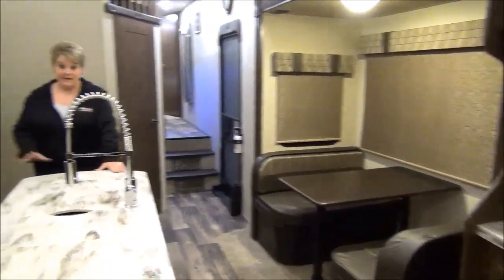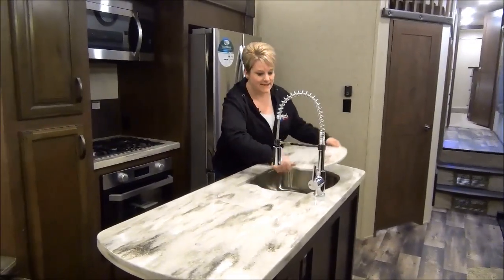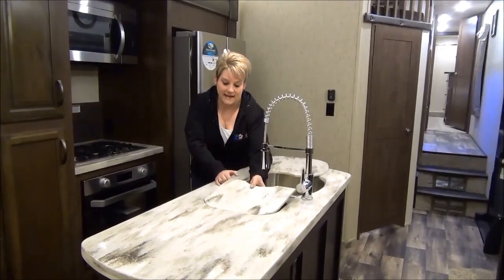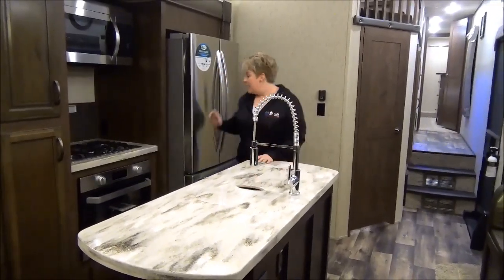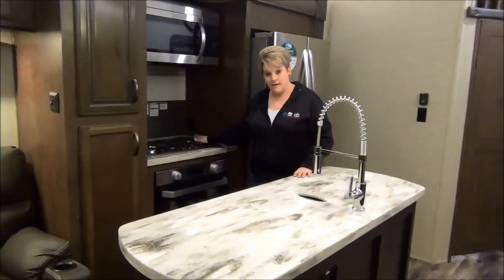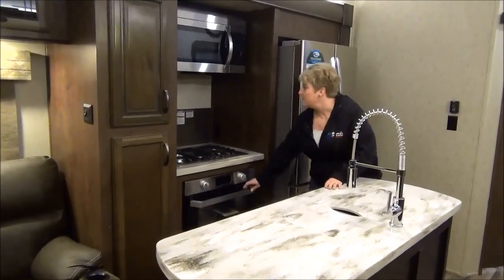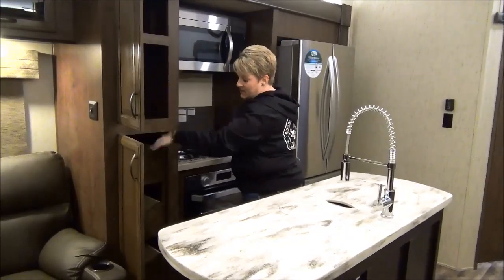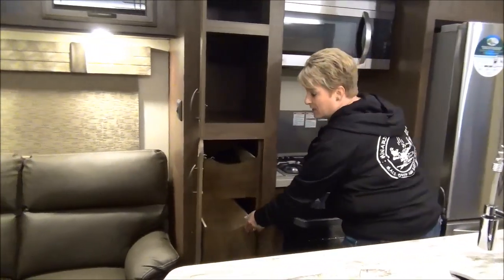In the kitchen area, we have the island with solid surface countertops. I love the sinks in the Sandpiper — you have almost a three-quarter size sink and then a little side sink, all stainless steel, with fancy upgraded residential taps and your 20 cubic foot residential fridge. There's an upgraded new Furion stove top — three burner stove top, bigger oven, stainless steel, and a large microwave. Sandpiper also does a great pantry with nice deep cupboards and pull-out drawers, so lots of room for your dry goods.